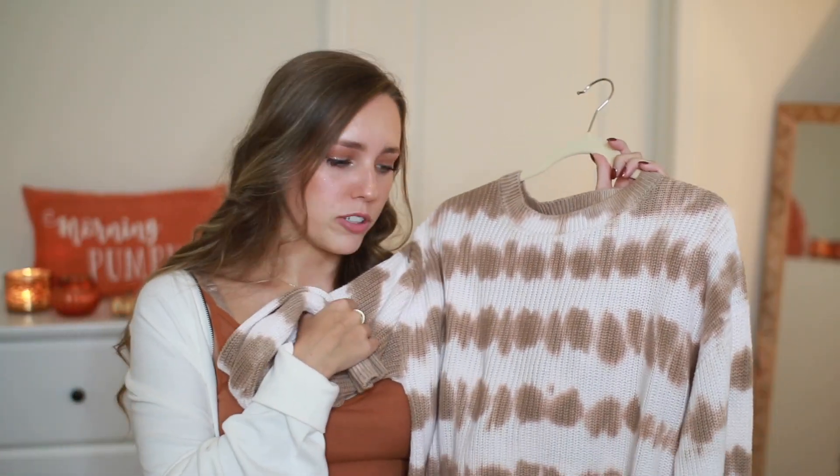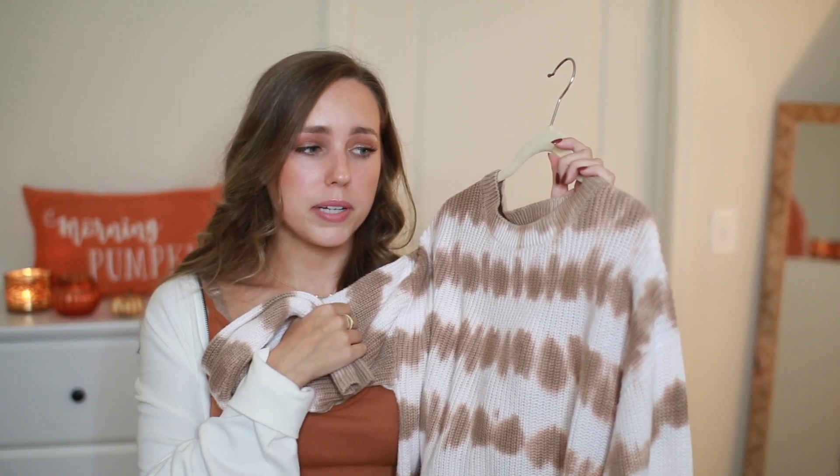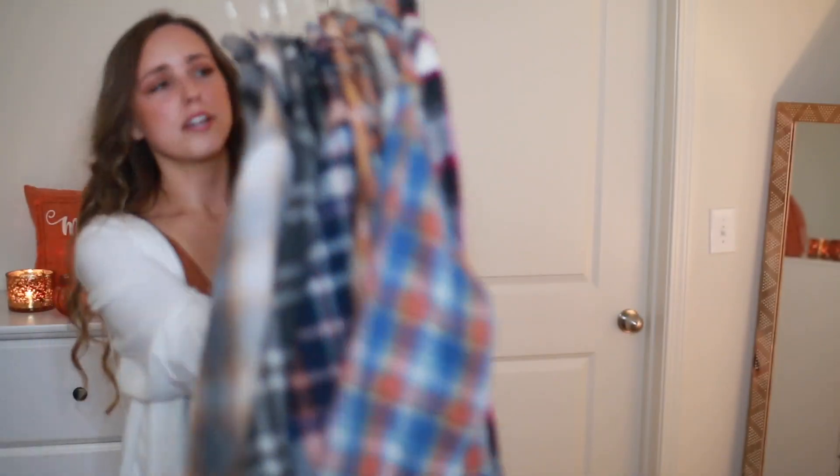I really hope tie-dye doesn't go out of trend soon because I have so many pieces! Oh my gosh, we did it — thank you guys so much for sticking around. I was actually going to show you guys all these flannels I got — my favorite flannels ever — but I don't even have time. So I'm going to make a complete video on my favorite flannels for fall. That's at least 10 flannels, so if you're looking for a good flannel, stay tuned for the next video.